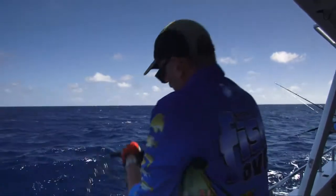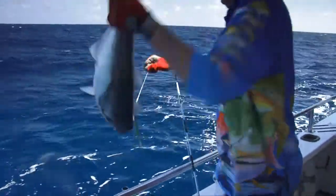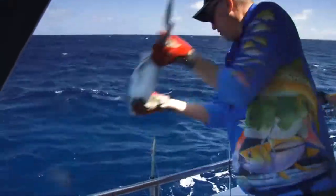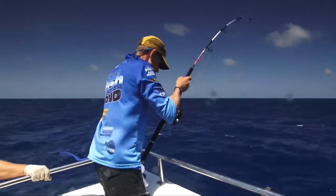Although these monster silver trevally were a surprise, thinking about it, it made common sense. Cannon Reef is only about 40 metres deep, so it obviously attracts both inshore and offshore species. And let me tell you, these trevally pull every bit as hard as a king.